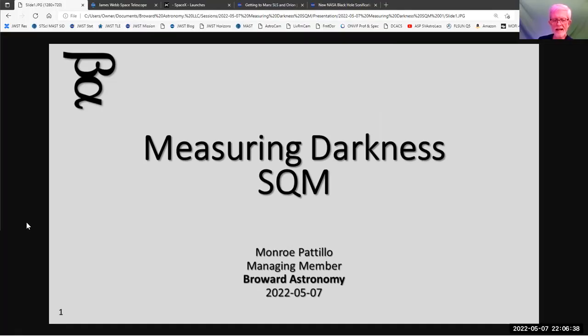Good evening. Tonight we're going to be discussing how you measure darkness, using a device called a sky quality meter, or SQM. But as always, first we'll do the news.